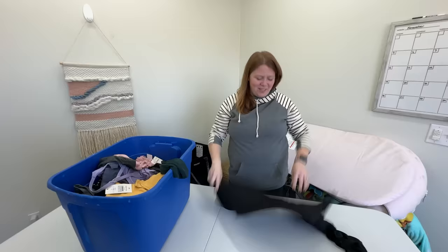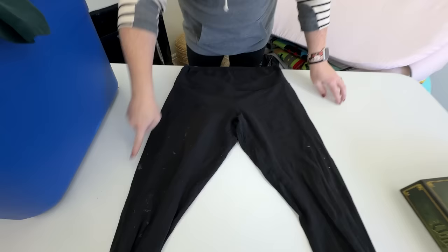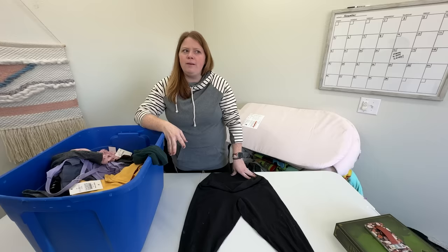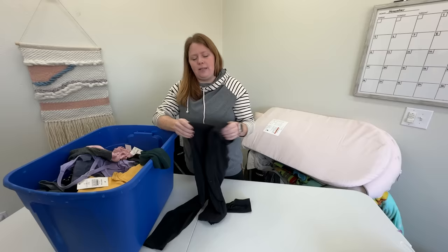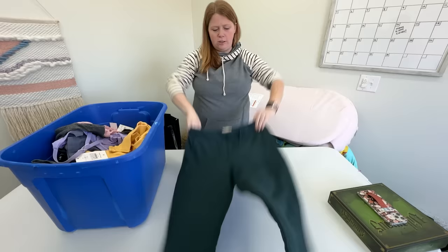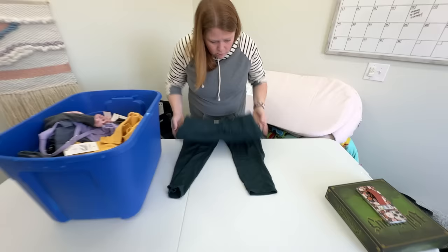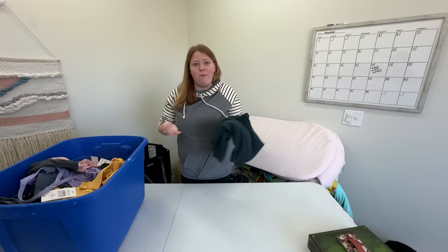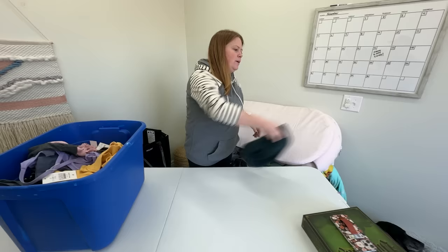These Lululemon leggings are the pilliest — they are disgusting, they've seen better days. I was thinking about their trade-in program. A viewer commented that they may not take tees, but she said they do take jackets and leggings. These gray Lululemon lounge pants are a little bit pilly too — I bought them to try on to wear around the house. Buy Sell Trade did take my Lululemon gray piece the other day, though they didn't take a similar non-Lululemon linen jacket. Still trying to decode what they take.